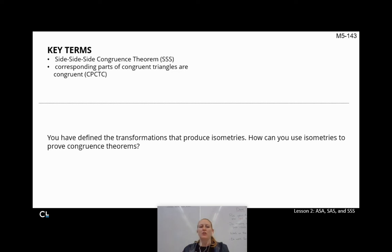You've defined transformations that produce isometries, right? If they're isometries, they keep the same size and shape — rotations, reflections, translations all keep the same size and shape. But we can now take this a step further. I can prove triangles are congruent in all kinds of ways.